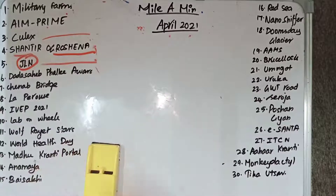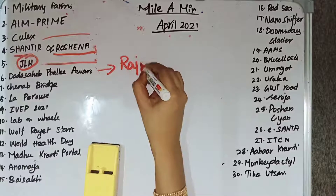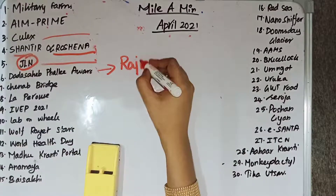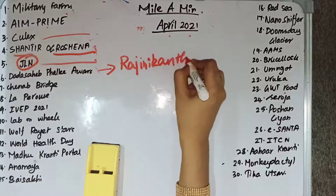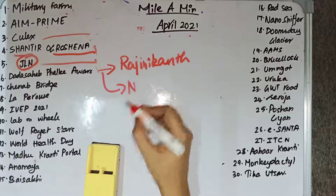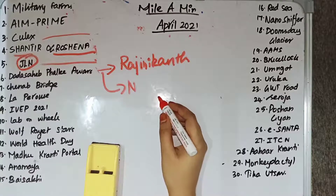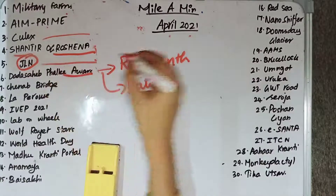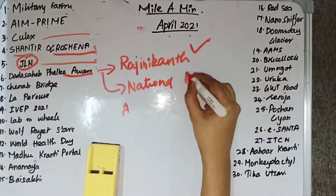Rajinikanth has been selected for the Dadasaheb Phalke Award. It is the highest award in cinema, given annually at the National Film Awards by the Directorate of Film Festivals.